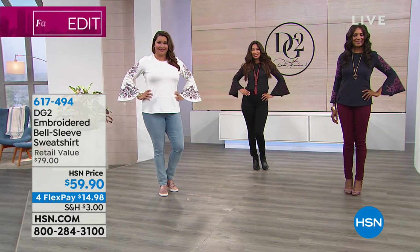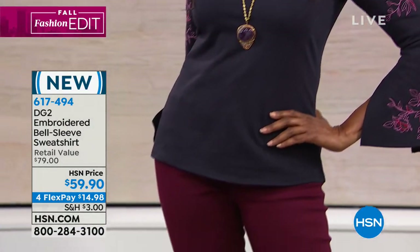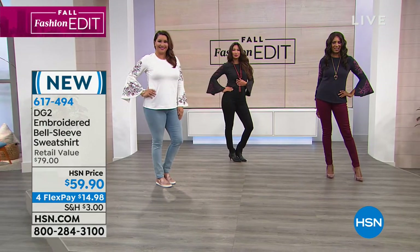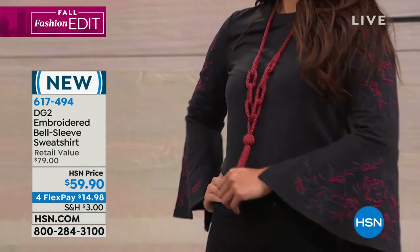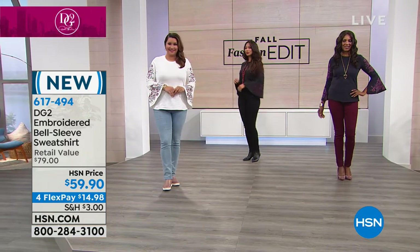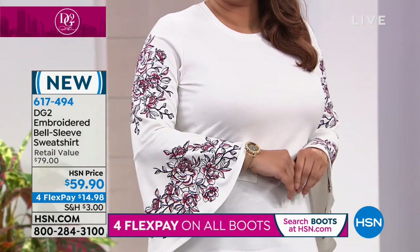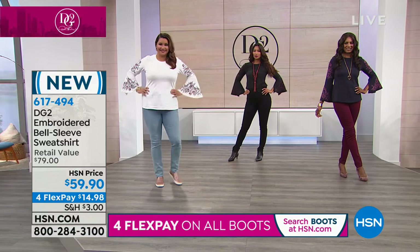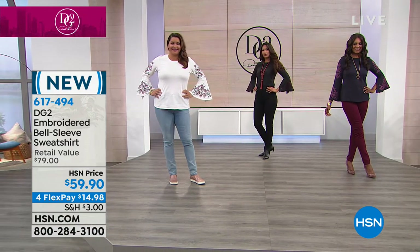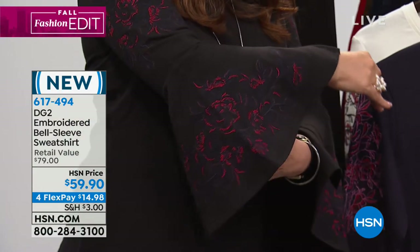This pretty little top — I should have been wearing this with Jamie. Isn't this a great top? It's one of those specialty pieces that Diane's become known for, even in her tops, with the embroidery and the bell sleeve. Leave it to Diane to give us a bell sleeve sweatshirt. This has embroidery going for it — of course she is so famous for the embroidery she does on the denim for the jeans, with that rock-and-roll influence.